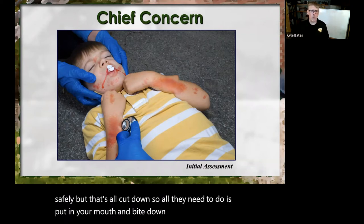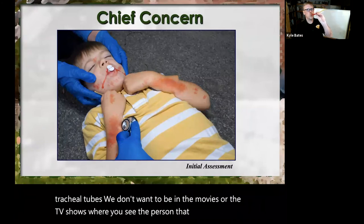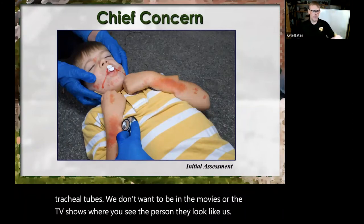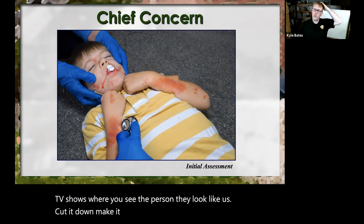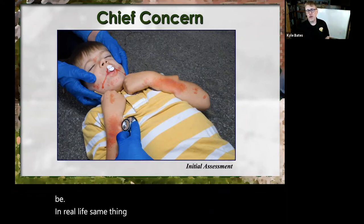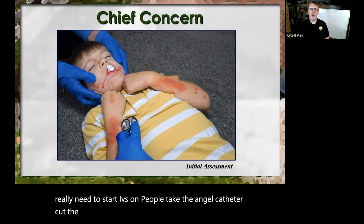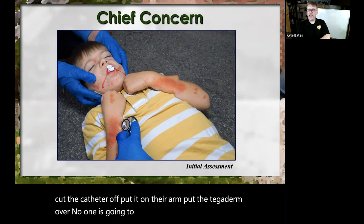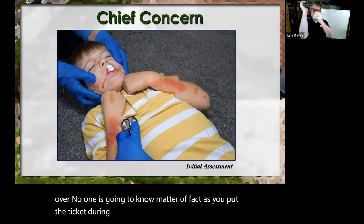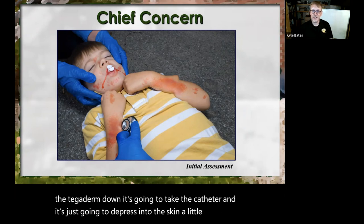Same thing with angiocatheters — we don't really need to start IVs on people. Take the angiocatheter, cut the catheter off, put it on their arm, put the tegaderm over it. No one's going to know. As you put the tegaderm down, it's going to take the catheter and depress into the skin a little bit, and it's actually going to look like it's inserted.